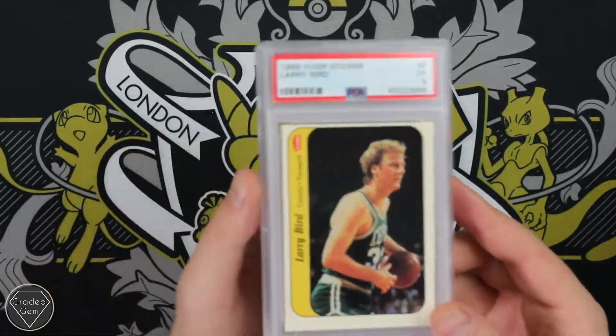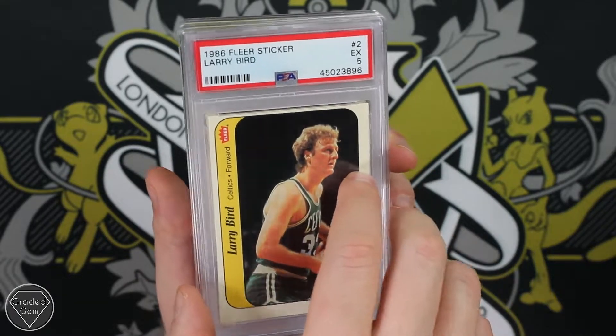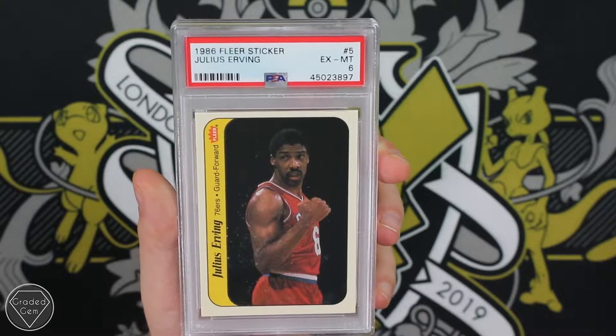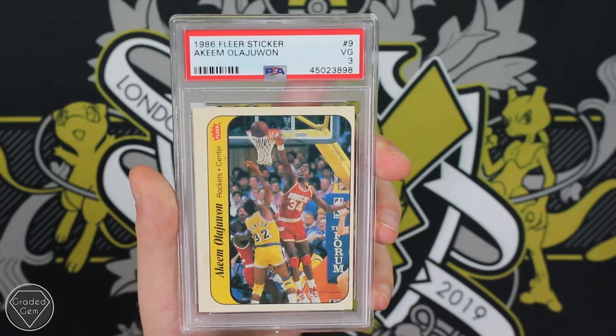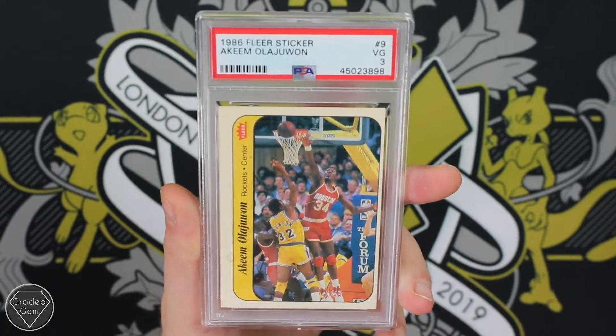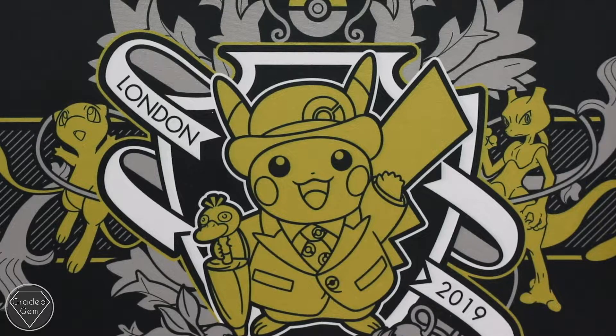Then we move on to the stickers — these were like part of the set but not wholly in it, maybe like promos. Larry Bird with the Excellent 5. Julius Erving with the Excellent 6. And then Akeem — unfortunately we're going to finish on the lowest grade, which is a Very Good 3. Maybe I should have looked through those before I started the video. But anyways, thank you very much Axel.